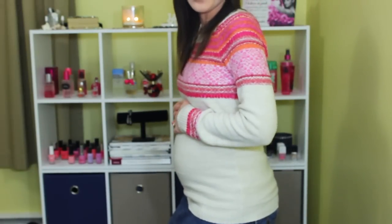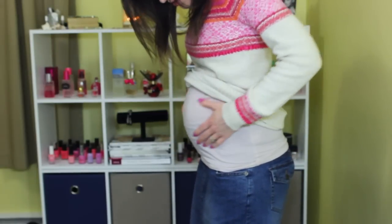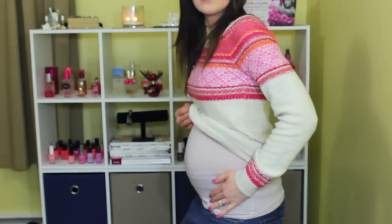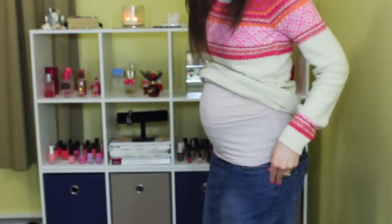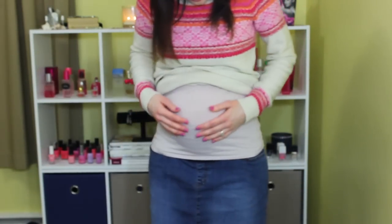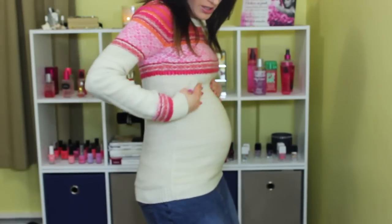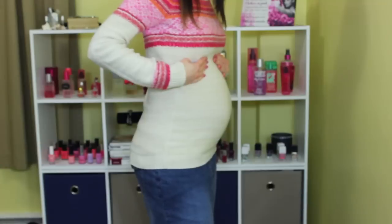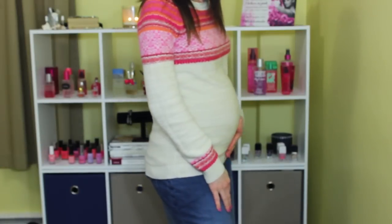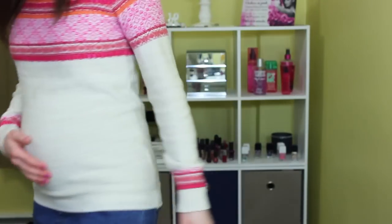I definitely need some more maternity camis soon because this one is getting pretty stretched. But yeah, this is a maternity skirt I got on eBay. And this is just a junior's size small that I found on clearance at Target, but it still has a little bit more room. So it probably fits me even until it's too warm for thick sweaters.